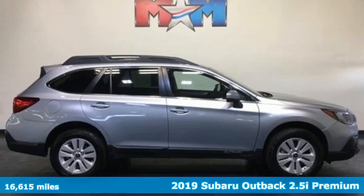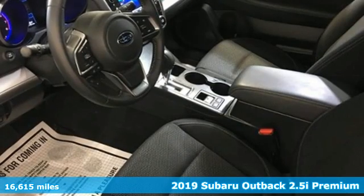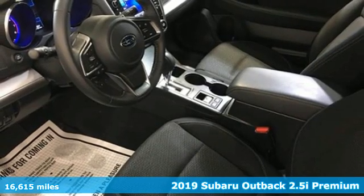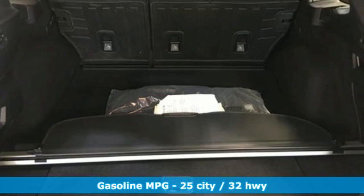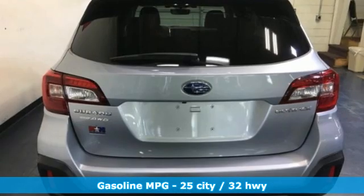Here's a 2019 Subaru Outback — the perfect blend of adventure-ready engineering and performance with modern styling and comfort. A great vehicle is comprised of great features like these.